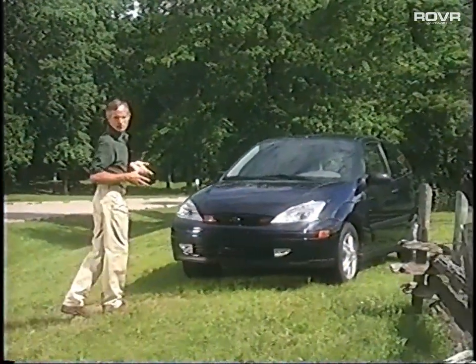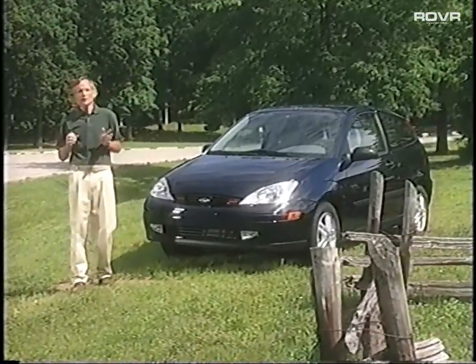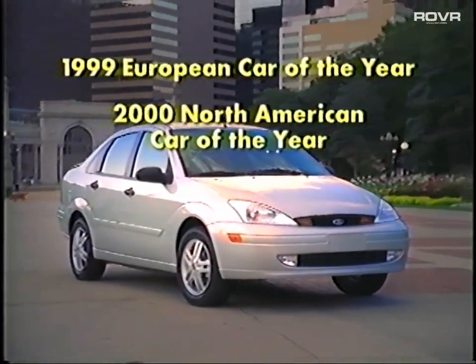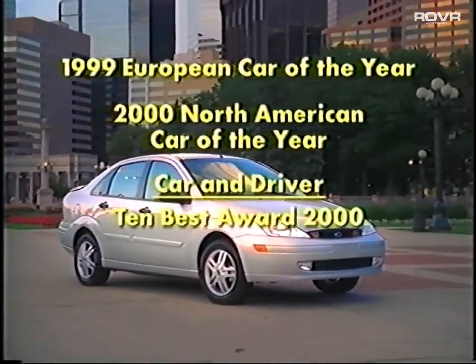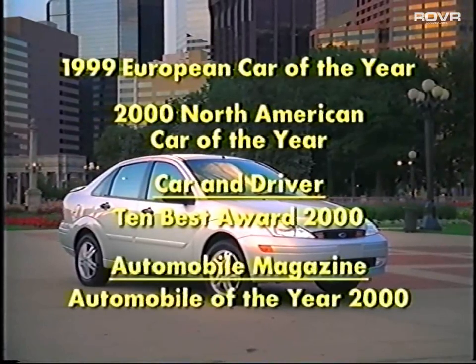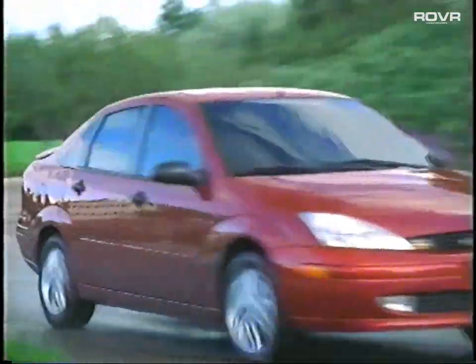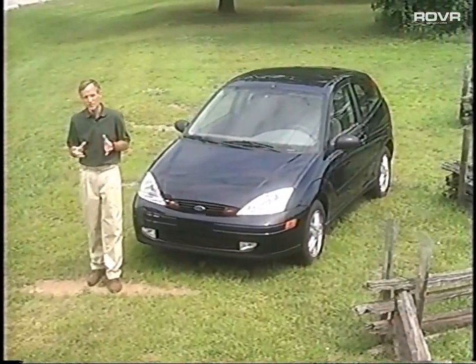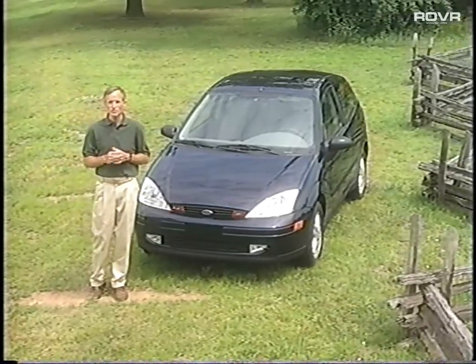Focus has really changed the way people think about small cars, and in doing so it has won dozens of awards. These include the 1999 European Car of the Year award, the year 2000 North American Car of the Year award, Car and Driver's 10 Best list, and Automobile magazine's Automobile of the Year for 2000. Focus earned these awards by setting high standards for performance, safety, comfort, styling, and value. Now that you have all this information, you can better tailor your Focus product presentation to each individual customer's needs and wants.